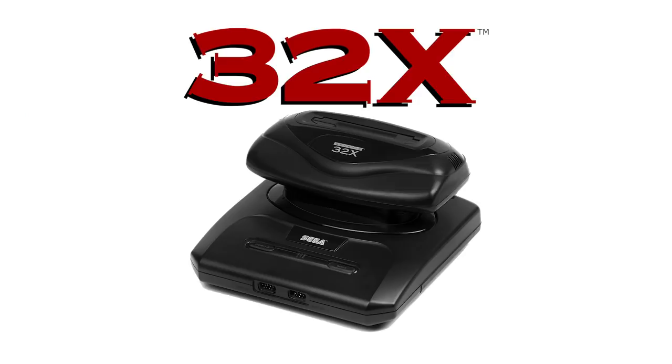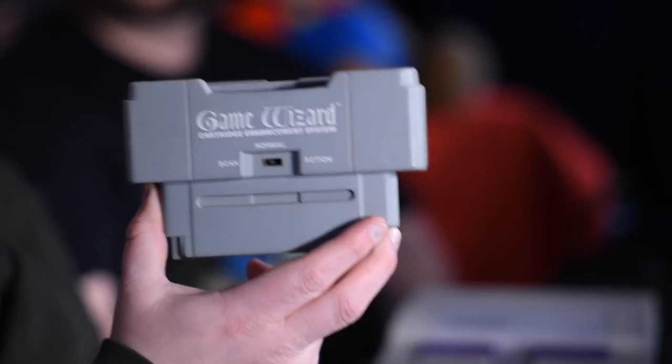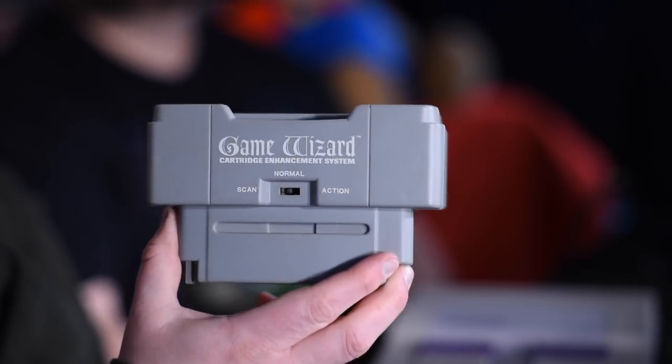What else you got, John? Well, this is a weird one, and I don't even think I've ever plugged this in. You know what it reminds me of right off the bat? A 32X. I didn't notice until today — it's a double slot. I think it's like a Game Genie. It's called Game Wizard, and it's got a kind of gothic font on it, which makes you think of high fantasy. I'm going to clean it first.